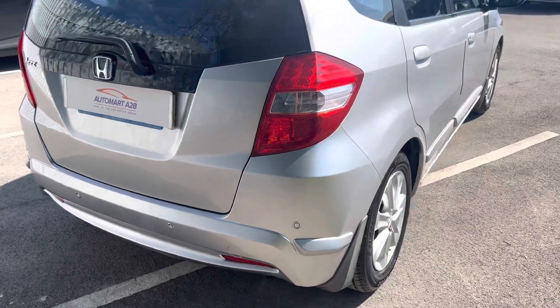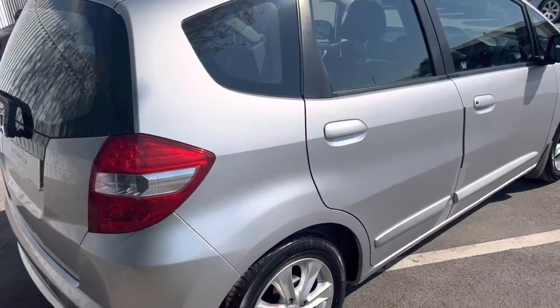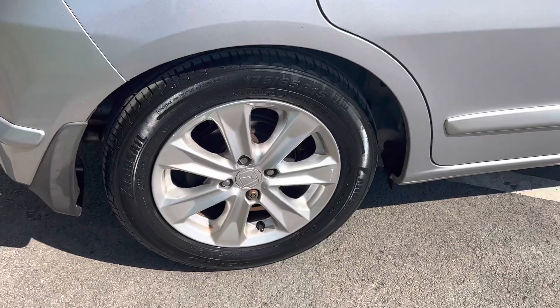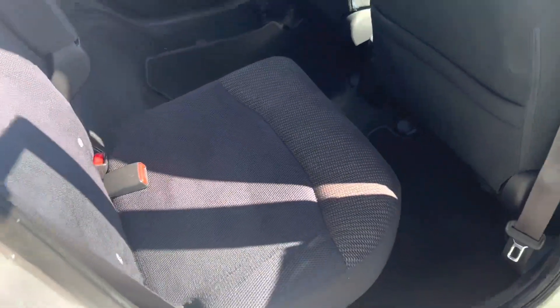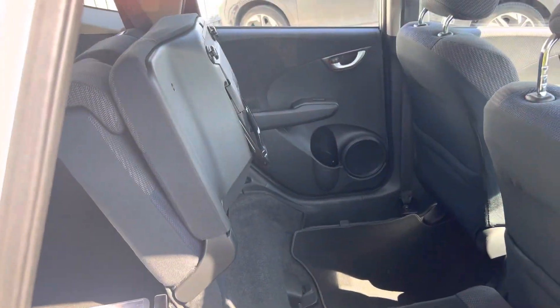Overall really nice car, as you can see. The car's been really looked after — it's got full Honda history as well. Third alloy there. Let me show you these magic seats. First one is here; I'll just fold it down for you.